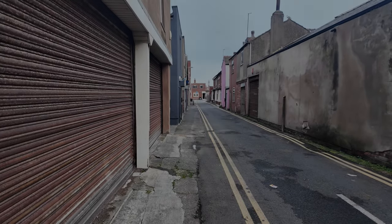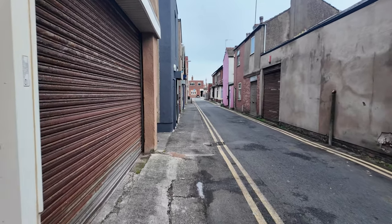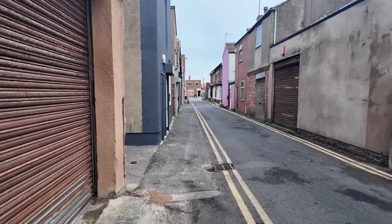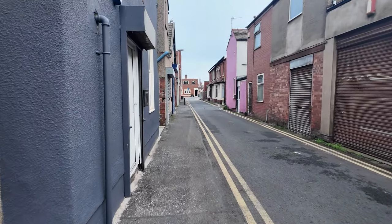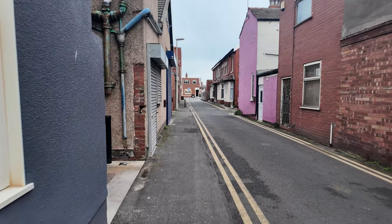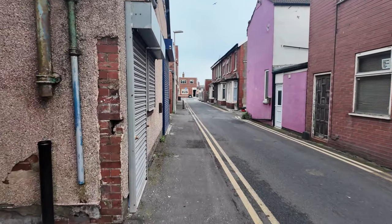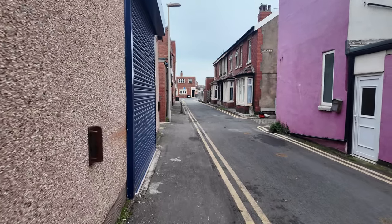Good morning, welcome back to a brand new video. We're on the south side of Blackpool this morning. I was going to come down here first thing but there were other things I had to sort out. We'll have a very brief look at the old Woolworth store.